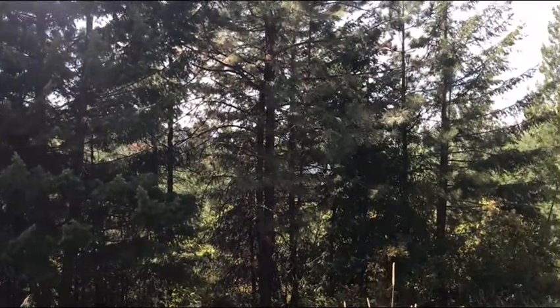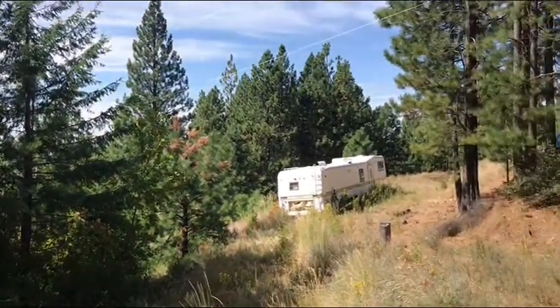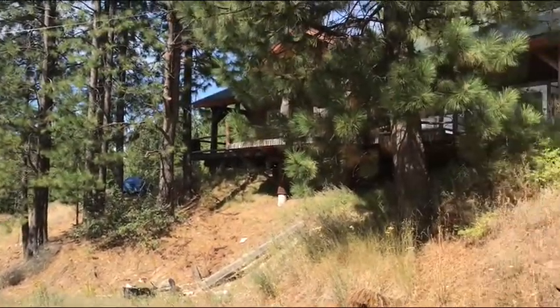I'm over at the property of 4460 South Idaho Road right now, and this is the existing build site that is already here.